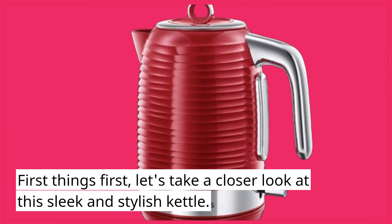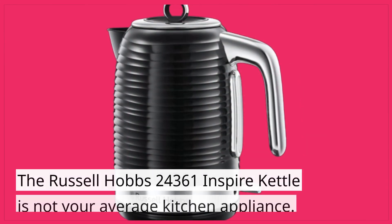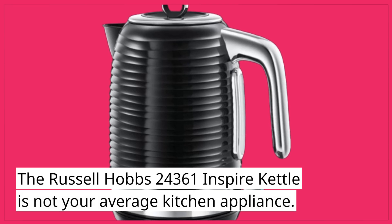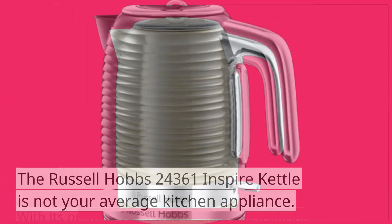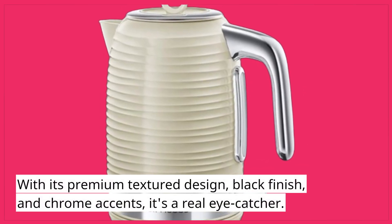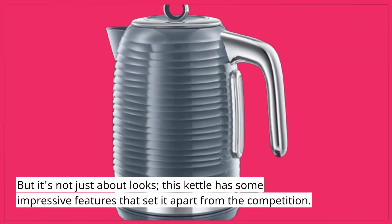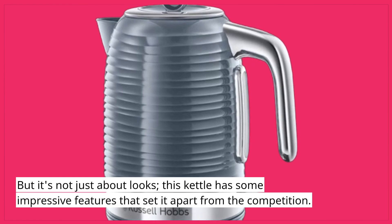First things first, let's take a closer look at this sleek and stylish kettle. The Russell Hobbs 24361 Inspire Kettle is not your average kitchen appliance. With its premium textured design, black finish, and chrome accents, it's a real eye-catcher. But it's not just about looks — this kettle has some impressive features that set it apart from the competition.